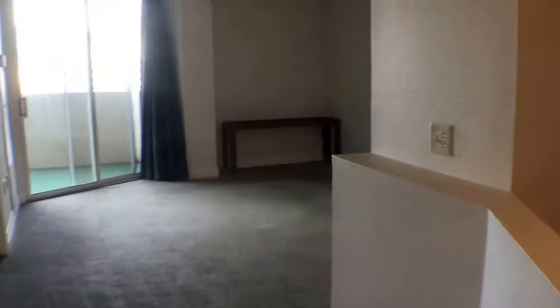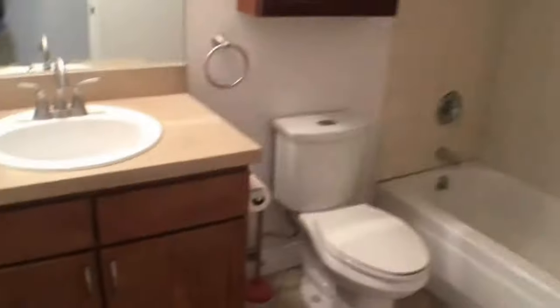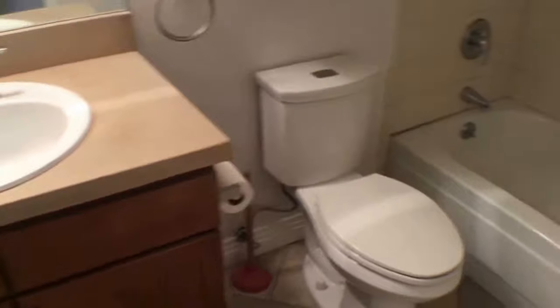Right as we walk in, you can see the layout — there's a living room in the center along with an open kitchen. To my left is one of the two bathrooms, and this is a full bathroom with a shower as well as a bathtub.